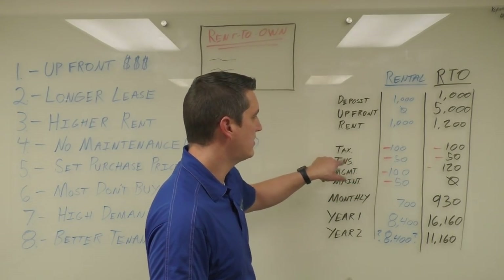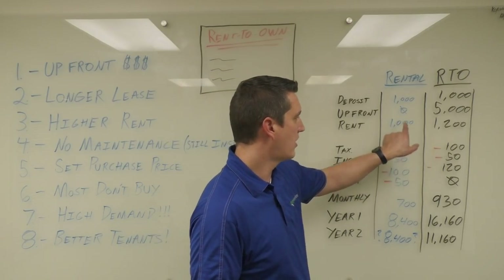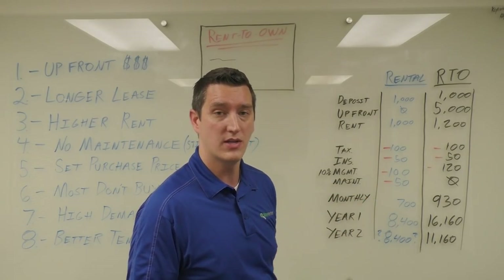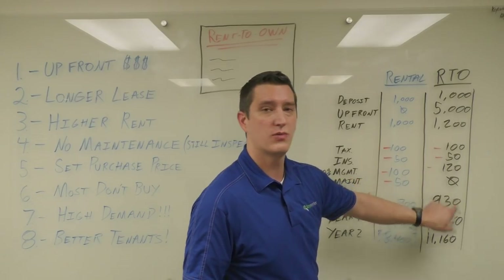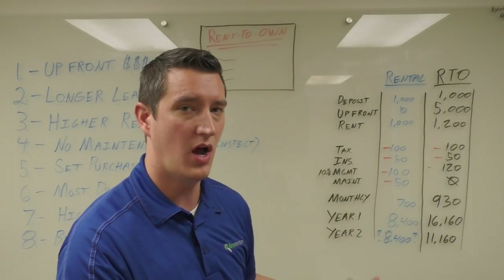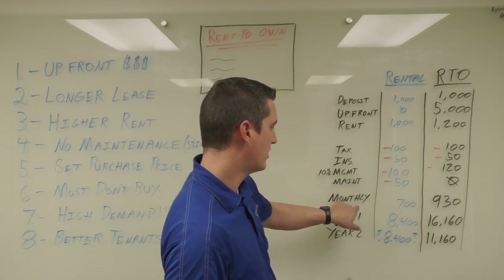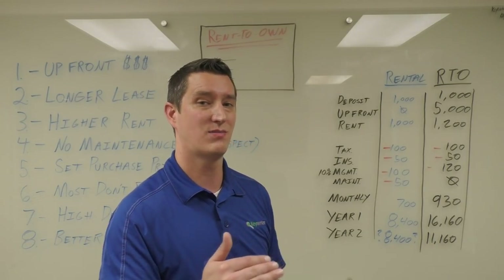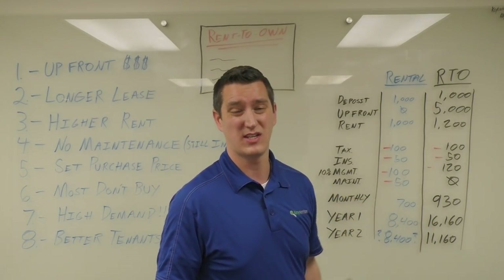With expenses: taxes are the same in both, insurance the same, management fee around ten percent — a hundred dollars on one side, a hundred twenty on the other. Maintenance budget of about fifty dollars a month is pretty typical for a traditional rental; in a rent-to-own we're passing that to the tenant so we're not spending anything. The monthly net — assuming the property is paid off or this payment goes toward a mortgage — is $700 for the traditional rental versus $930 for the rent-to-own. That's pretty significant on a cash flow basis.